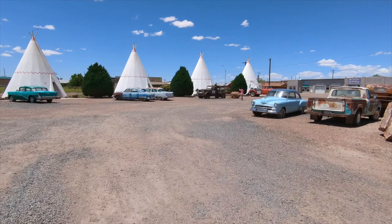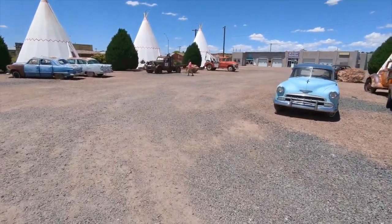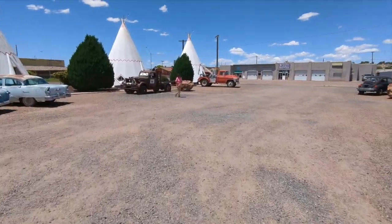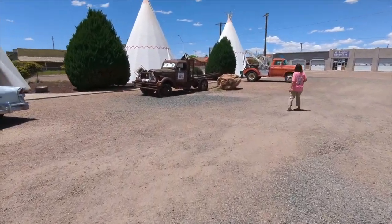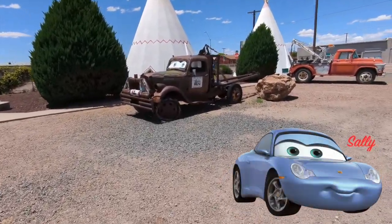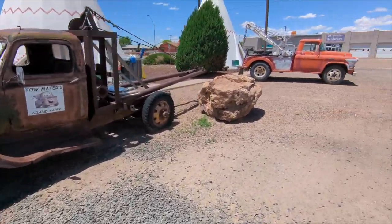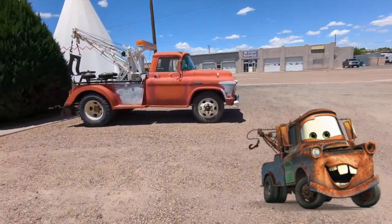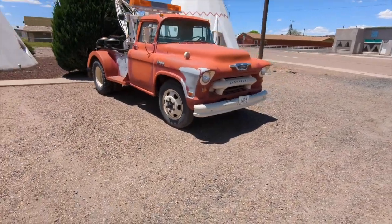There's an old Mater. They got two Maters — Tow Maters. They have no Lightning McQueen, and they have no Daisy — whatever that Porsche chick's name was. There's Tow Mater, the Grandpappy Tow Mater. And here's an old Chevy, looks like a '55. That looks so cool.